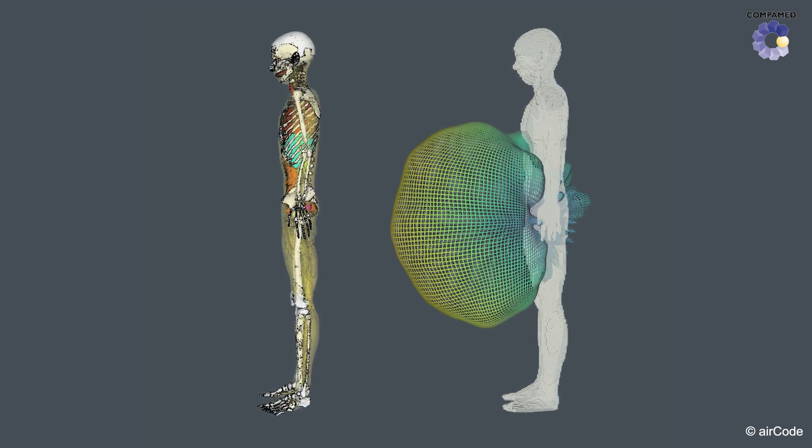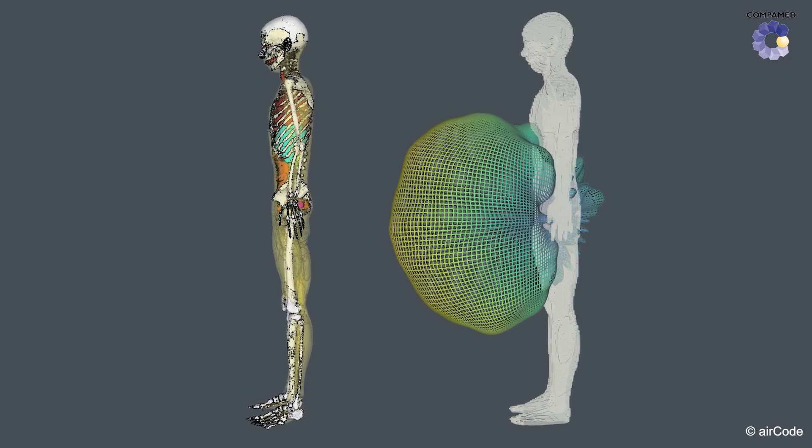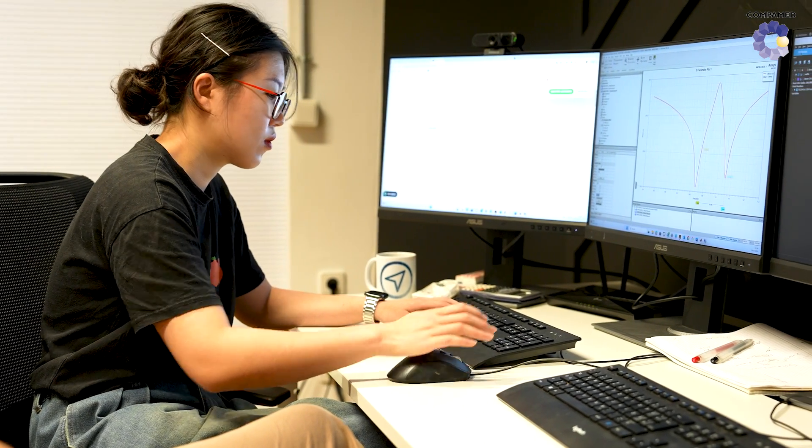The system could be used in all active implants. To design the hardware for application sites in the body, AIRCode uses a model with the exact electronic properties of the different body tissues.